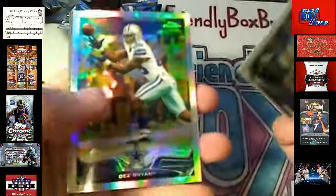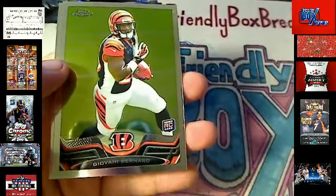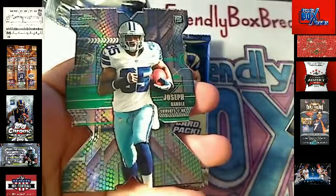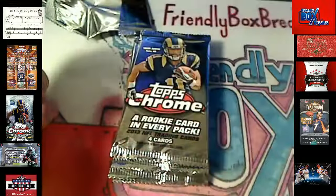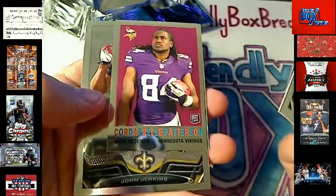Here's a Dez Bryant Cowboys Refractor — Dallas Cowboys — Loan for Cards, coming your way. Next up, we've got a Joseph Randall Dallas Cowboys die-cut — Loan for Cards, coming your way, man. Still looking for the auto in this box. No auto yet. We've got a Cordarrelle Patterson mini for the Vikings — Mikey A, coming your way.